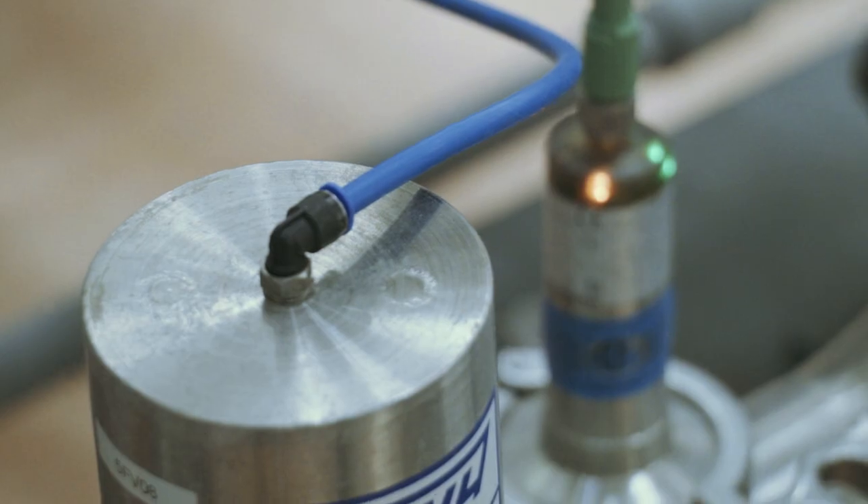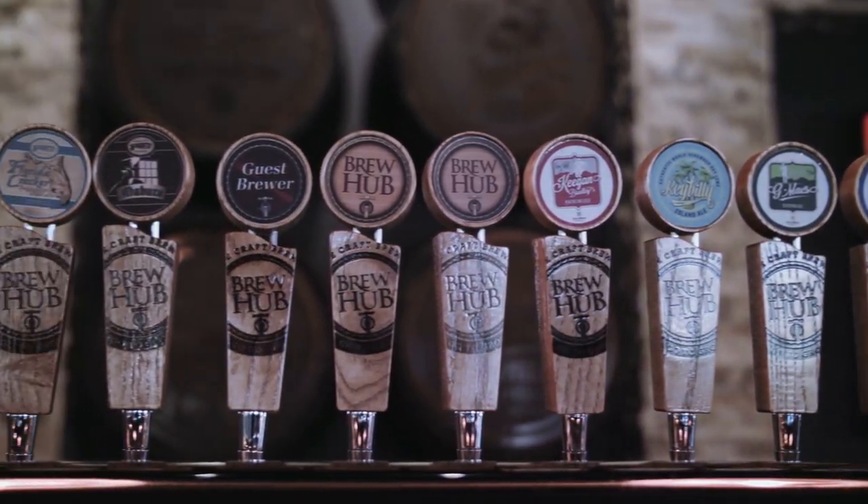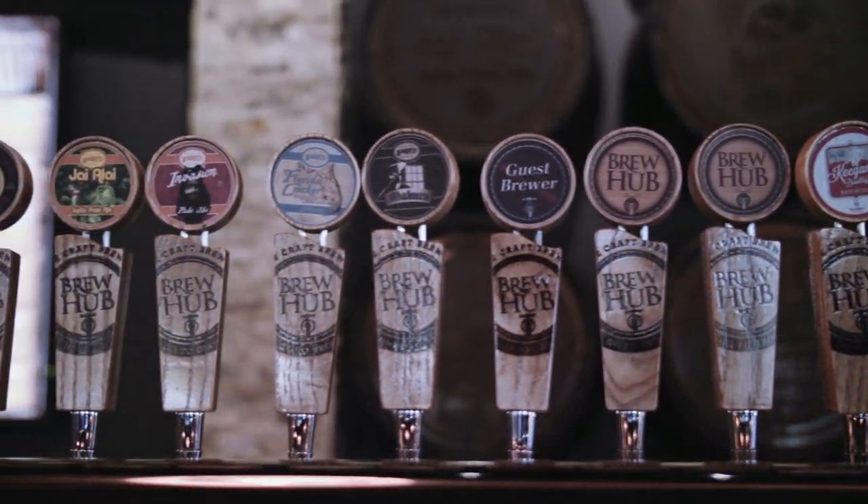We're doing everything from a two, three hour water time because of the amount of oats, to a beer that's got a ton of corn in it, to one that's just basically all base malt.